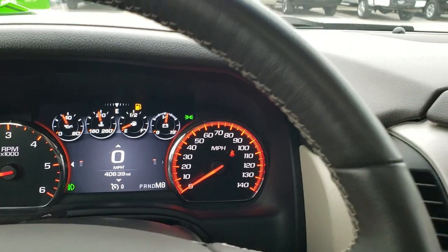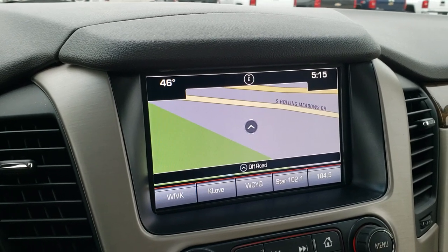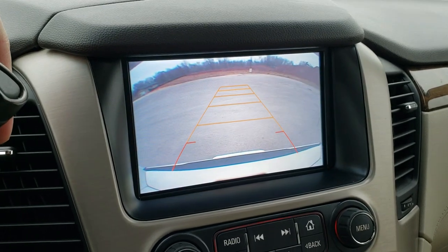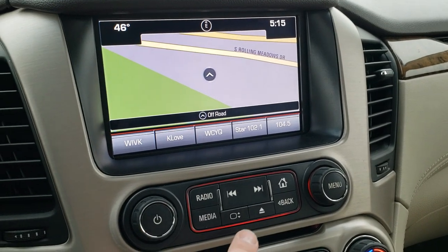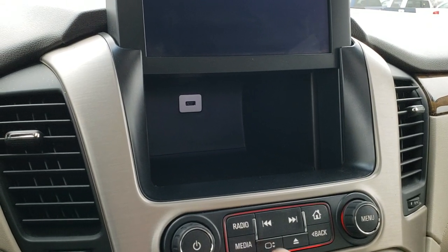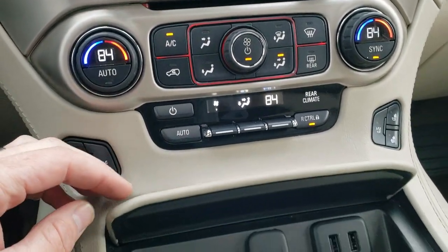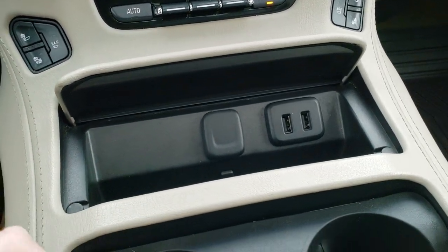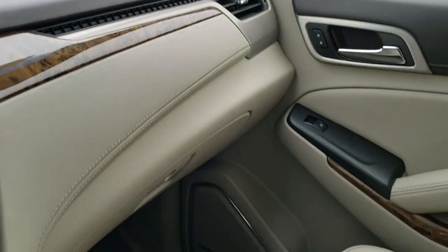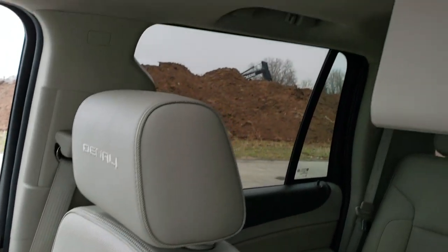This is an eight-speed automatic transmission — you can always tell by putting it in manual and shifting up. The GMC IntelliLink system offers AM, FM, and SiriusXM radio capabilities, and this one also has the factory navigation system — this is also where your backup camera shows up. There's a USB plug-in and hidden storage compartment behind the screen. You get dual climate controls, heated and cooled seat buttons, two more USBs and a power point, and cup holders. The dash and trim look very nice. The passenger seat has no rips or tears, this vehicle has never been smoked in, and it smells very clean inside.